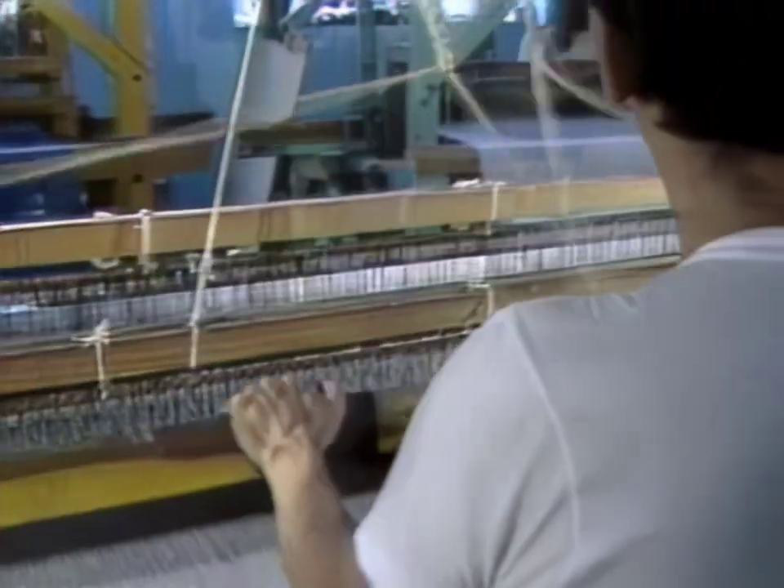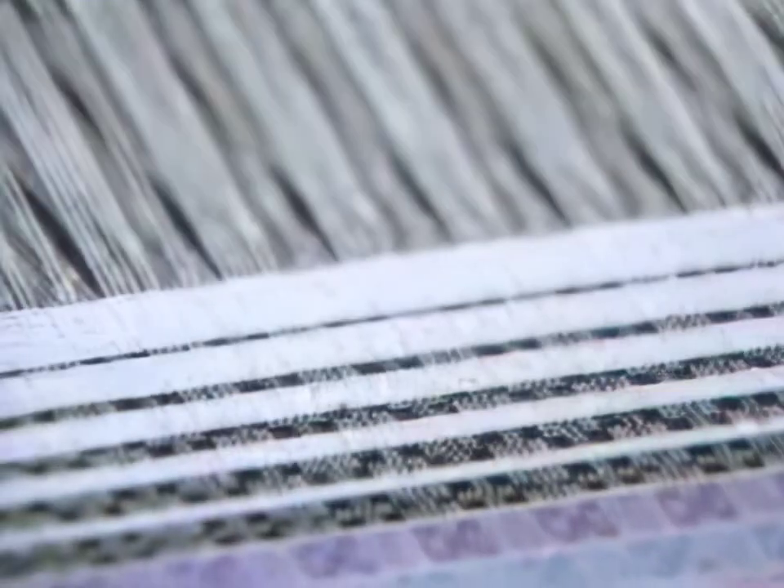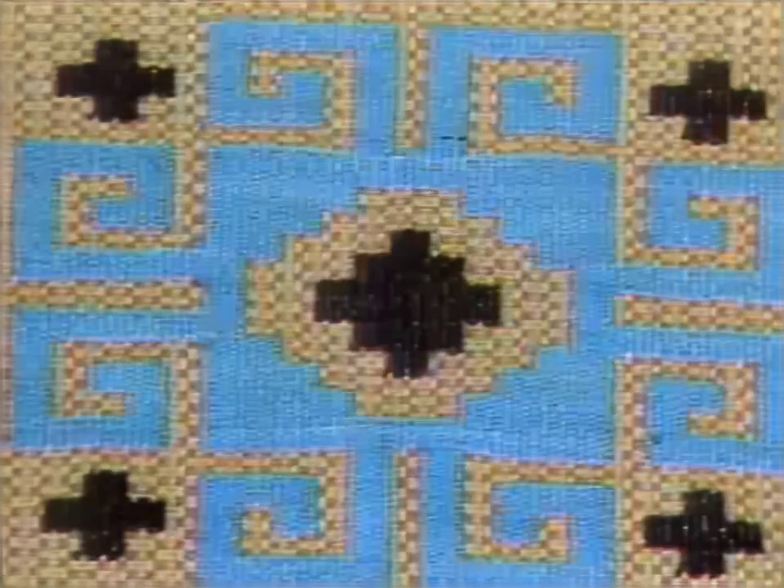There are more than 35 hand-powered looms at Casa Brenna. Each weaver must weave almost 100 yards of fabric before he can change to a new pattern. At 21 feet per day, it takes a weaver at least 15 days to complete a roll.